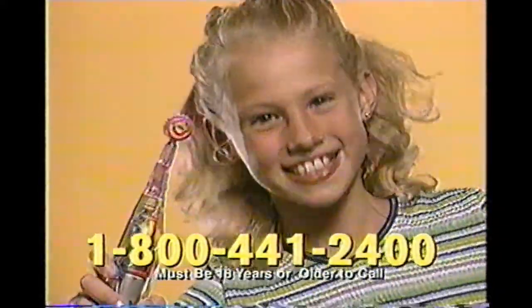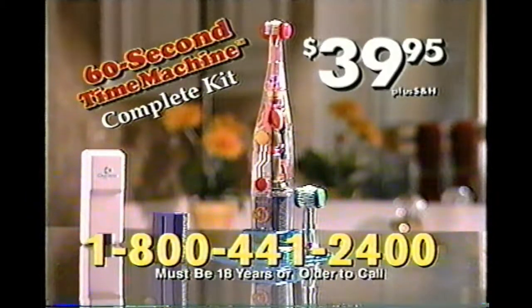It's fun, it works, and it makes kids want to brush. Available on this special TV offer. Here's how to order.